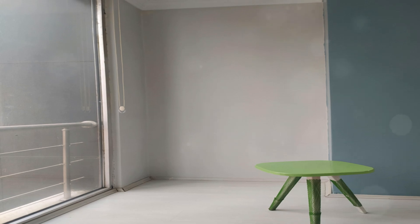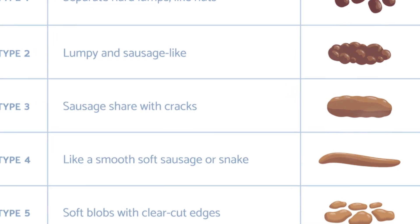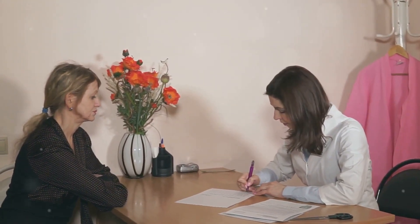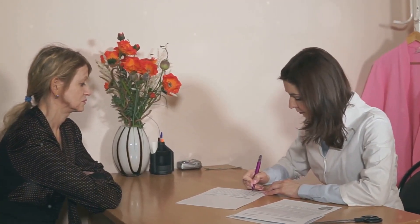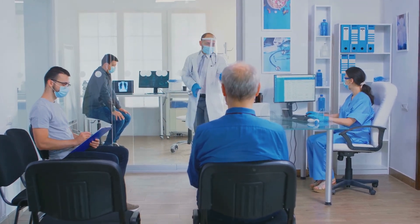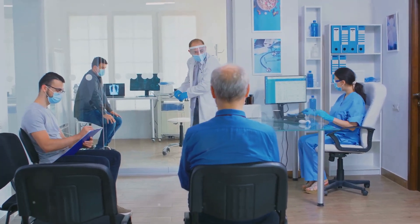Remember, the goal is not to obsess over your stool but to use the chart as a general guide. If you notice any significant or persistent changes in your stool type, it's a good idea to consult your doctor. The Bristol stool chart is a valuable tool for opening up a conversation about your bowel habits with your doctor. Don't be shy about discussing these matters — your doctor has seen and heard it all before and is there to help you achieve optimal digestive health.